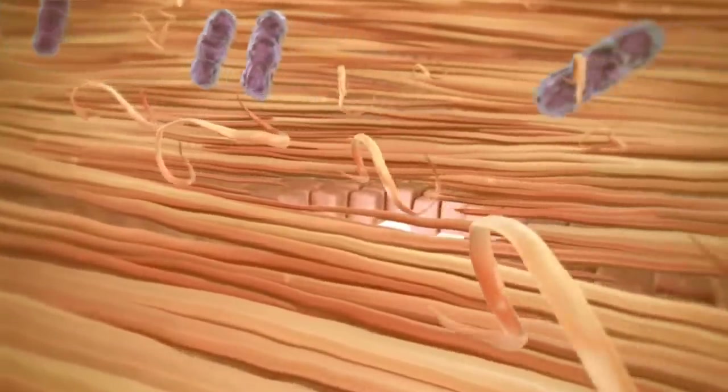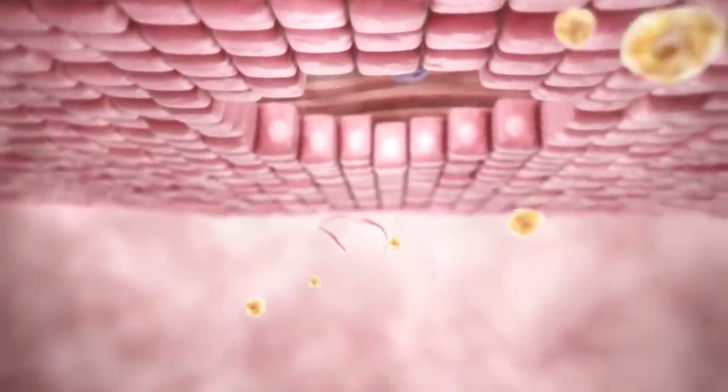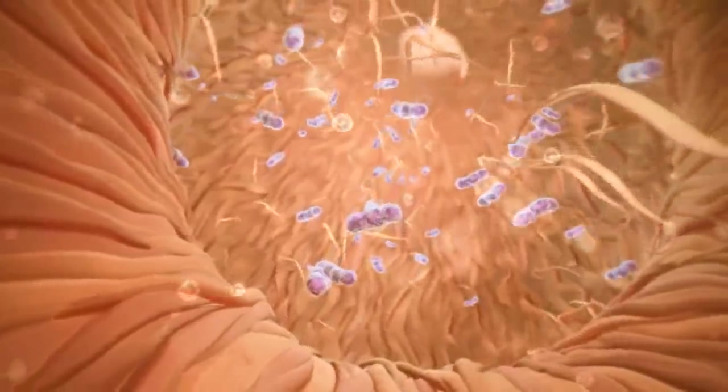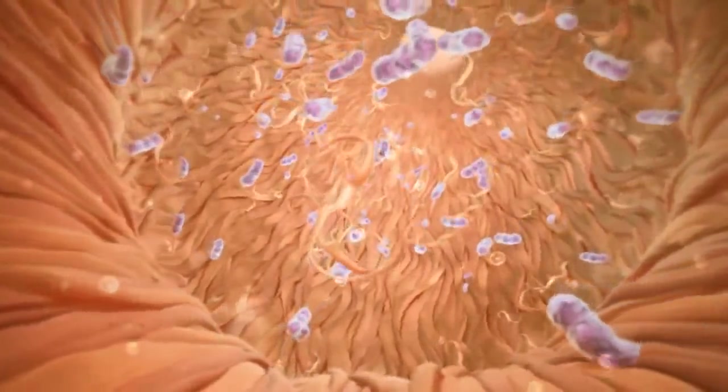Tiny holes can form through which bacteria and other contents in the follicle can leak out. This attracts cells of inflammation, which try to fix the problem. The cells lining the canal start to produce more keratin to shield themselves from the increasing stretch. Unfortunately, this additional keratin adds even more material to the canal.